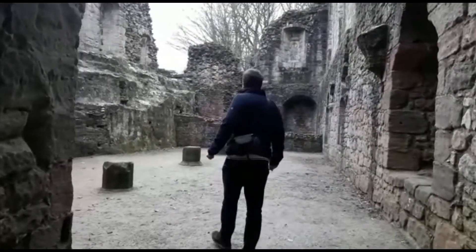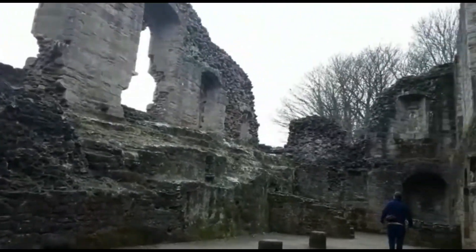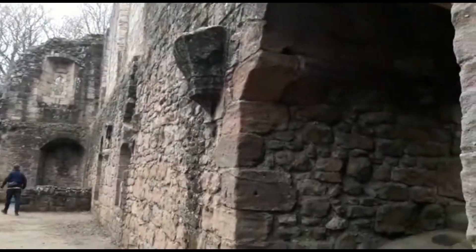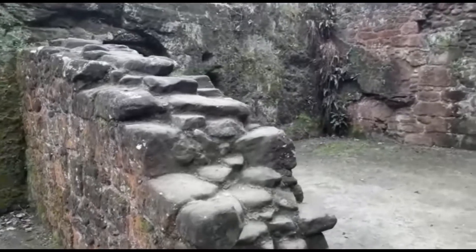Here I am in the Great Hall, a huge area. The castle was destroyed in 1461 following the Battle of Towton by the Earl of Warwick. The Percys were Lancastrians and the victory of the Yorkist King Edward IV meant that their lands and properties were destroyed.